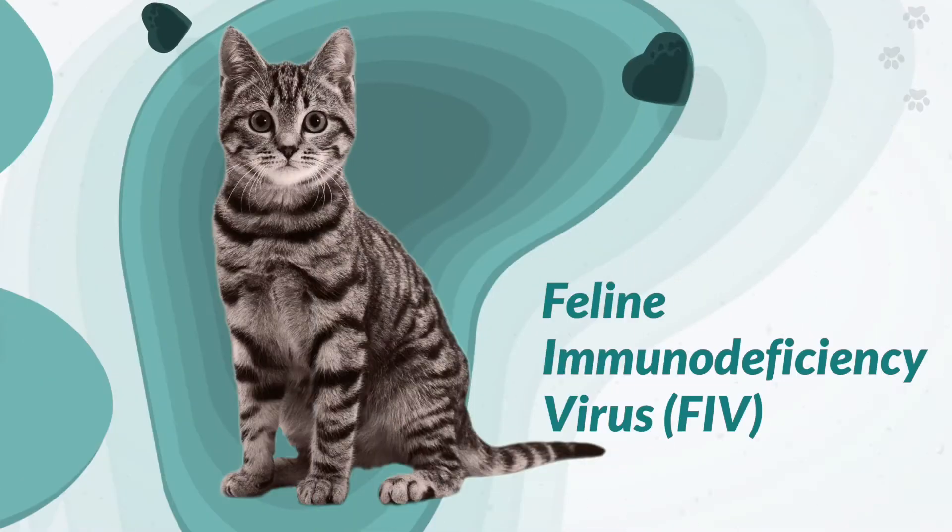Hi, my name is Hannah and I'm the cat foster manager with Rough Start Rescue. Today we're going to talk about FIV, or feline immunodeficiency virus.